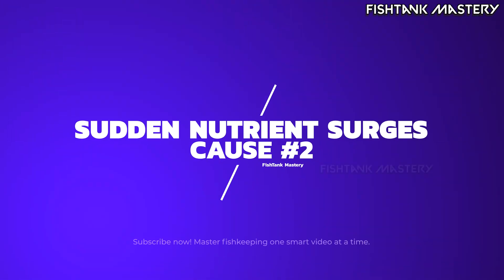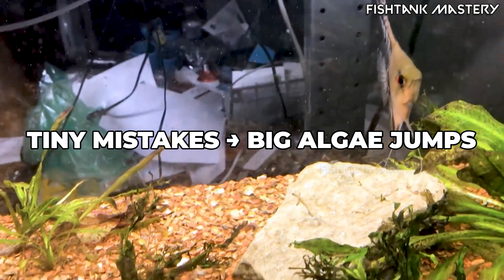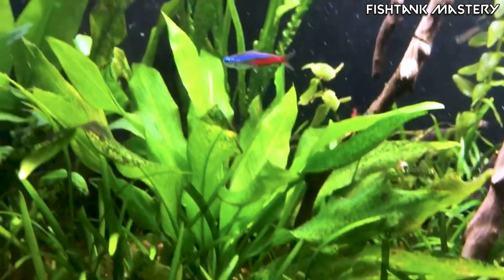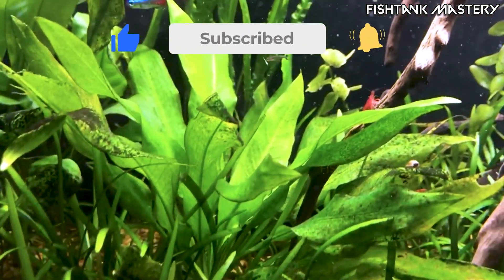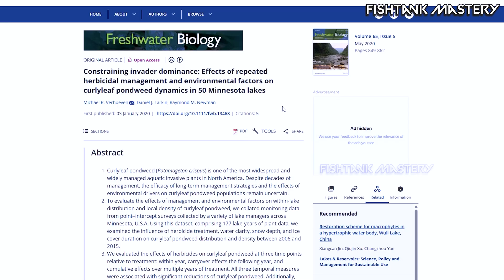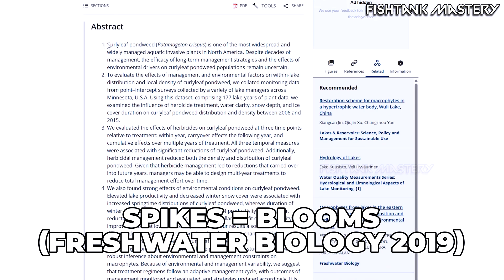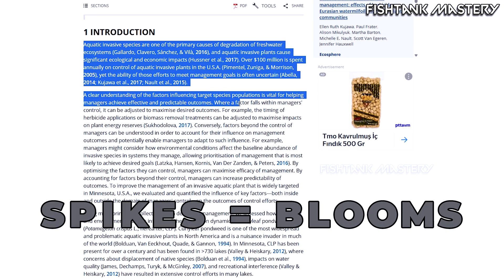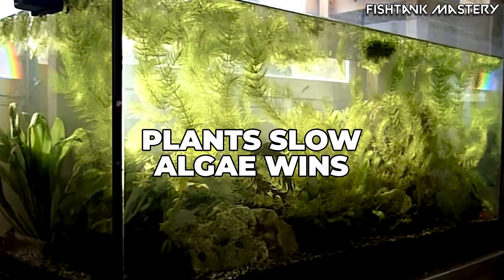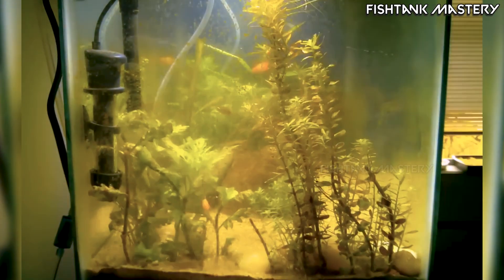Cause number two: sudden nutrient surges. A little extra food, a melting plant, a fertilizing session that went just a bit too heavy — these don't seem like big moments, but algae notices them immediately. A 2019 freshwater biology paper showed that nutrient spikes, even short ones, caused algae blooms far more often than steady, moderate nutrient levels. Plants can't adapt fast enough. If nutrients jump suddenly, algae appears suddenly.